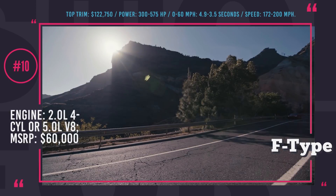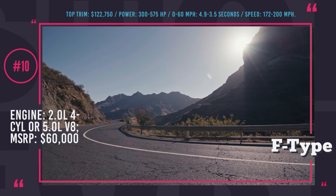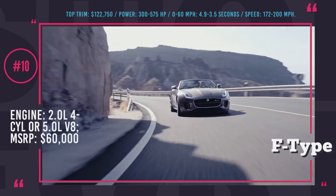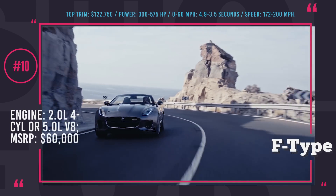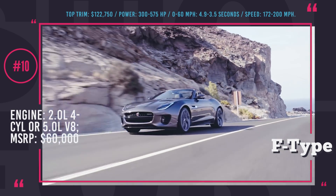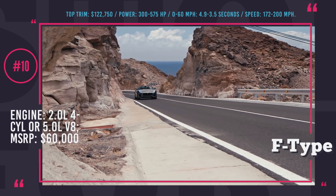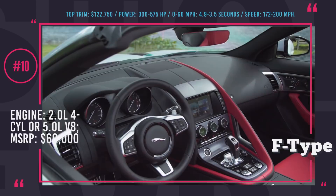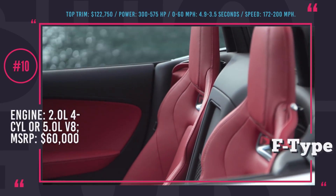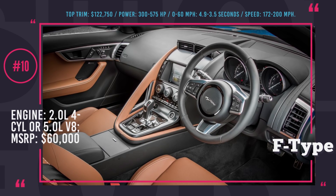The starter F-Type with a 2.0L 4-cylinder makes 300 horses, compared to the most impressive SVR trim, which is equipped with a highly efficient 575-horse 5.0L V8, allowing the car to sprint to 60 mph in just 3.7 seconds and achieve a hypercar-like top speed of 200 mph. The pricing is versatile — the 4-cylinder model costs around $60,000, but the SVR convertible will cost roughly twice as much.